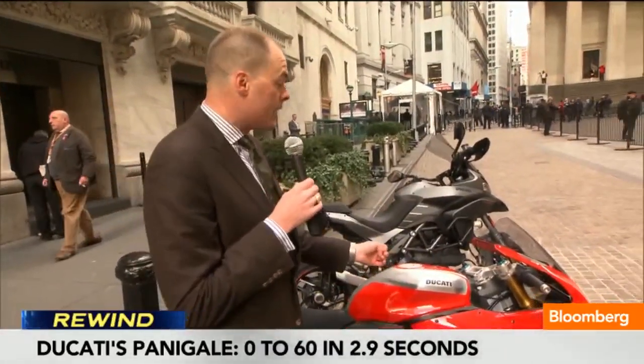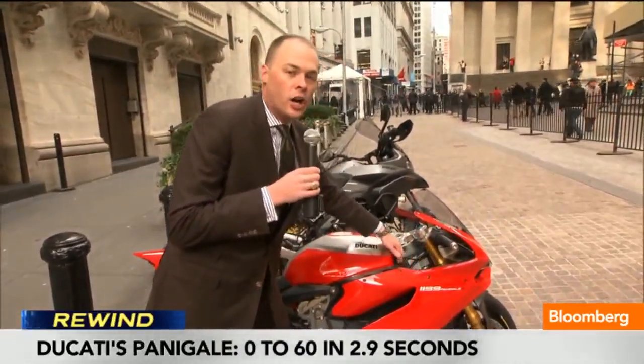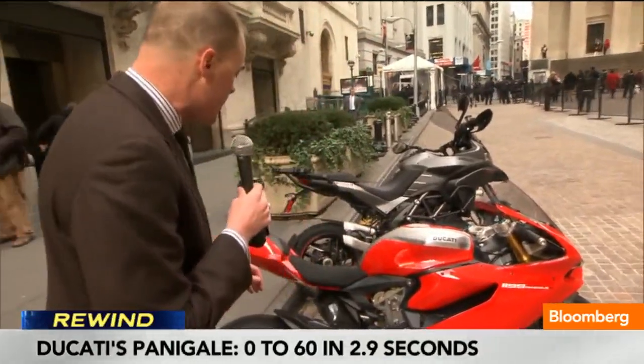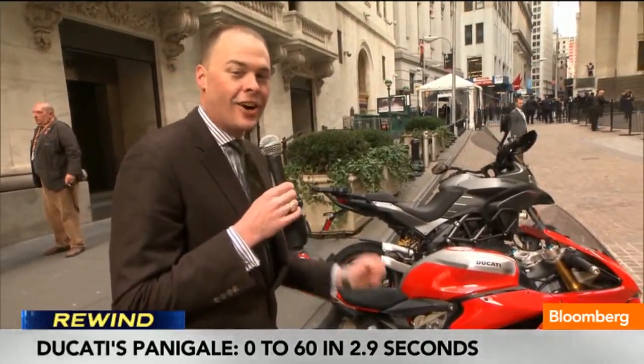It costs 50% more than the base model, but for that you get electronic suspension control, you get a lot of carbon fiber, this special paint scheme, and you get a bike that can waste any car on the road.